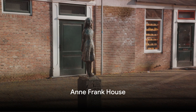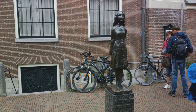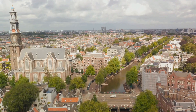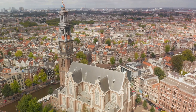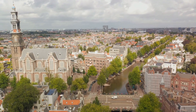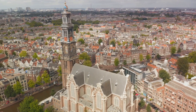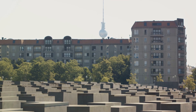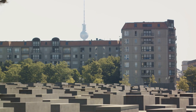Our next destination is a poignant reminder of World War II — the Anne Frank House. Stepping into this unassuming building nestled in the heart of Amsterdam, we are transported back to one of the darkest periods in human history. This is the very house where young Anne Frank, her family and four other Jews hid from the Nazis for more than two years. It was in the secret annex of this building that Anne penned her now famous diary, an intimate chronicle of hope and fear, of dreams and despair. The secret annex, accessed by a movable bookcase, remains much as it was during Anne's time — a chilling reminder of the lengths people had to go to in order to survive.